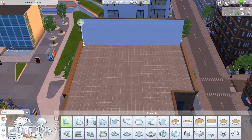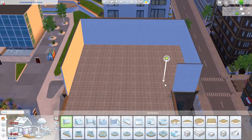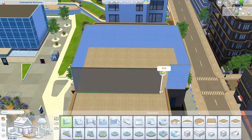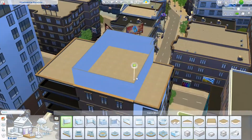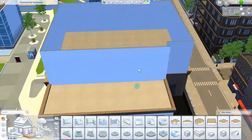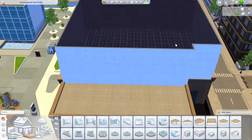Hi everyone, welcome back to my channel. It's Tammy Tu here. So today's build is going to be this penthouse that I built — the Fountain View Penthouses is in the arts quarter in Sissy Living.